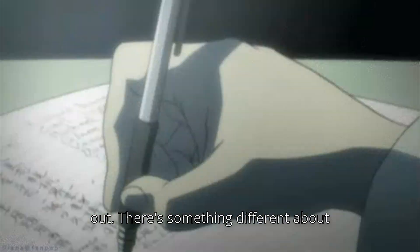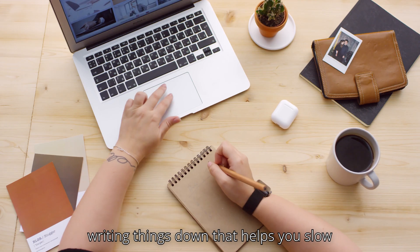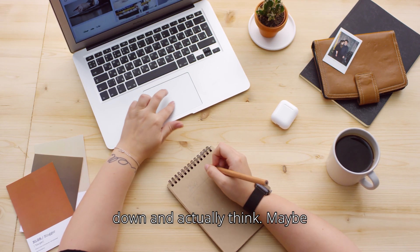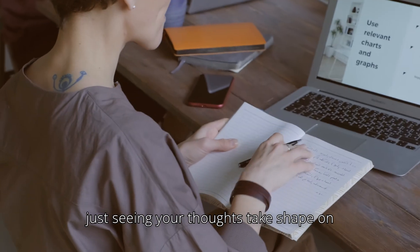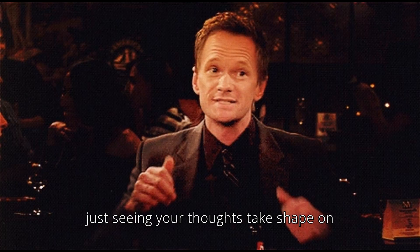There's something different about writing things down. It helps you slow down and actually think. Maybe it's the feel of the pen, or just seeing your thoughts take shape on paper. Either way, it works.